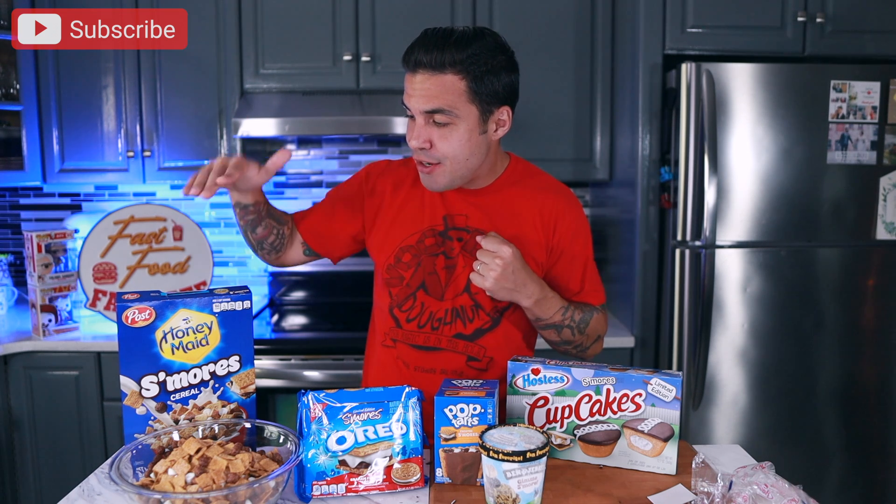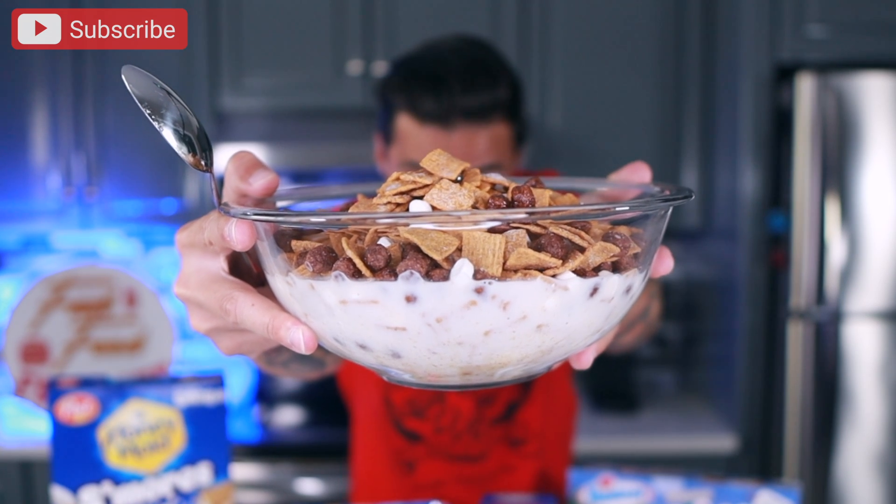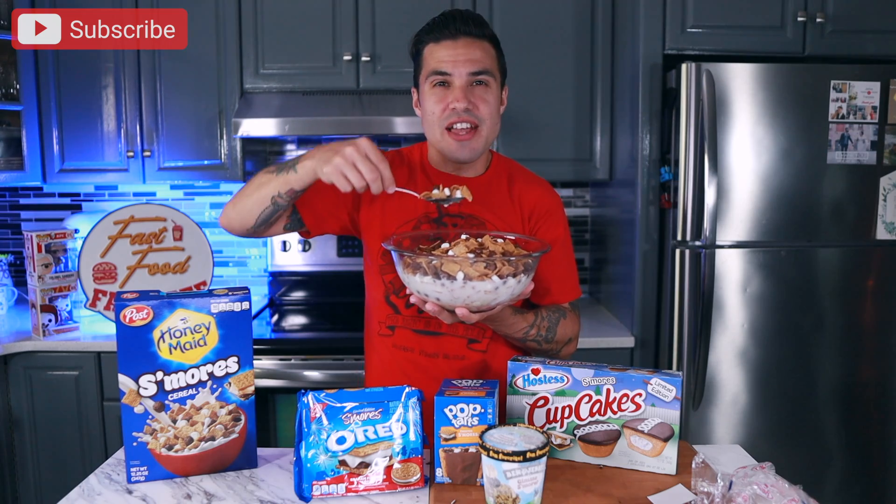I'm gonna move on to the cereal next. I've actually never had the Honey Maid S'mores cereal, but I've heard that this is the best of the s'mores variety cereals. This one is just a little easier to find, so this is the one I went with. Let you guys get a closer look. Let's see how this stacks up.